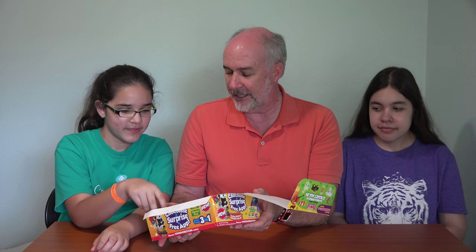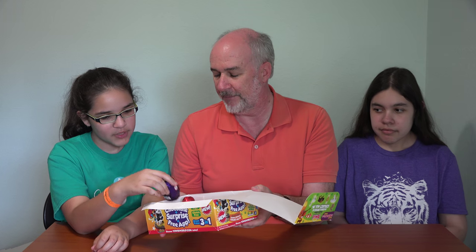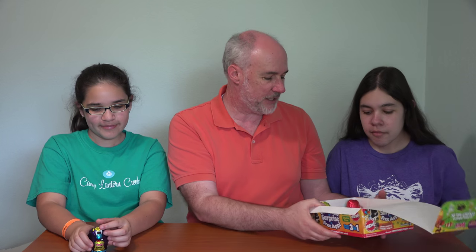There's green, purple, and red. Which one would you like? The purple — Roxanna gets the green, and I'm getting the red one, which is Rumble.